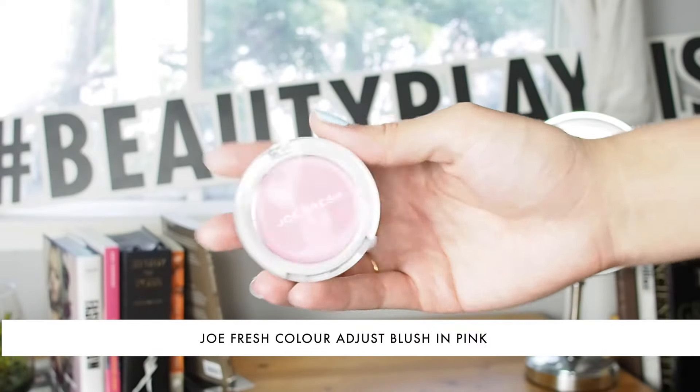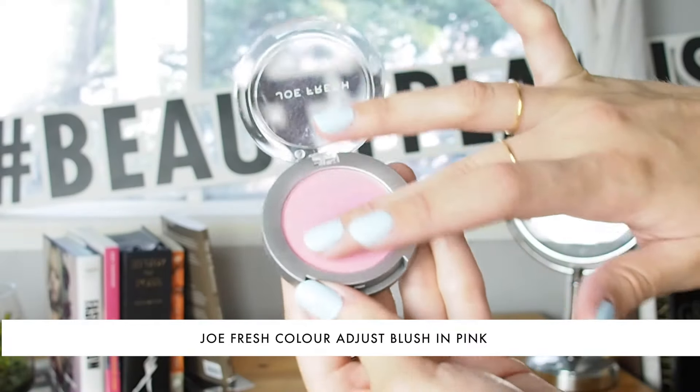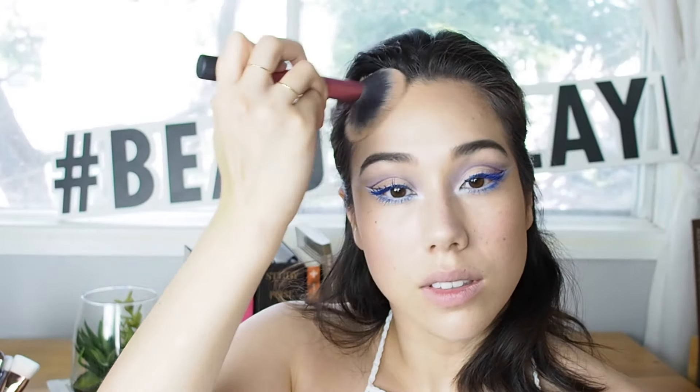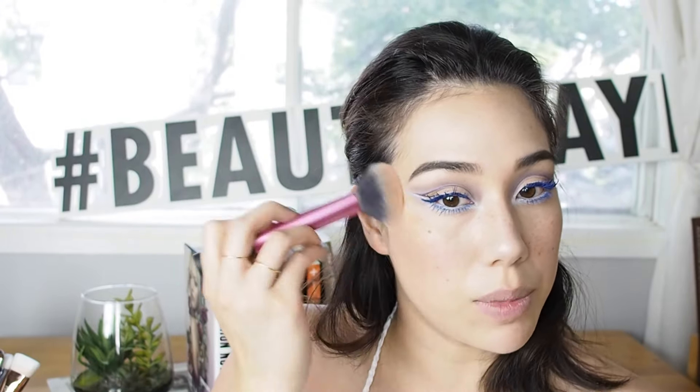I'm going to use the Joe Fresh Colour Adjust Blush in Pink — it's a bright, cool-toned hot pink. I'll use the Joe Fresh brush that I was sent, tap off the excess, and apply it to my cheeks, then buff around the color to blend it seamlessly into my skin. No summer look is complete without bronzer, so I'm also going to use a little bit of long-wearing bronzer with a super fluffy brush, swirling it along the perimeters of my face.